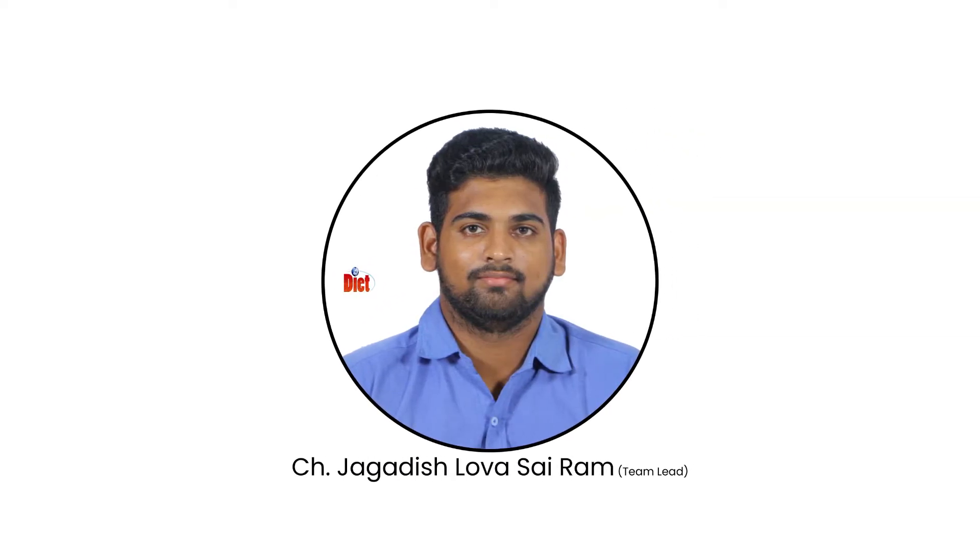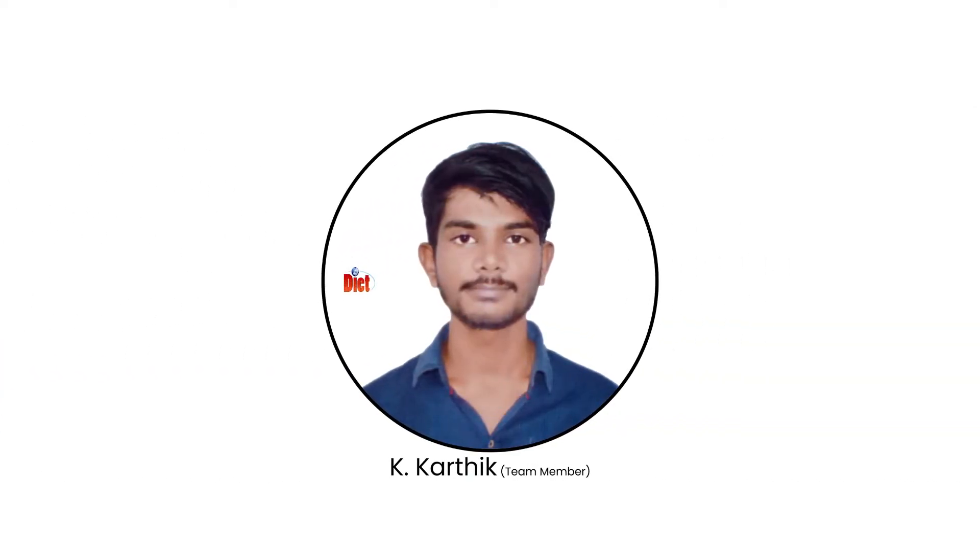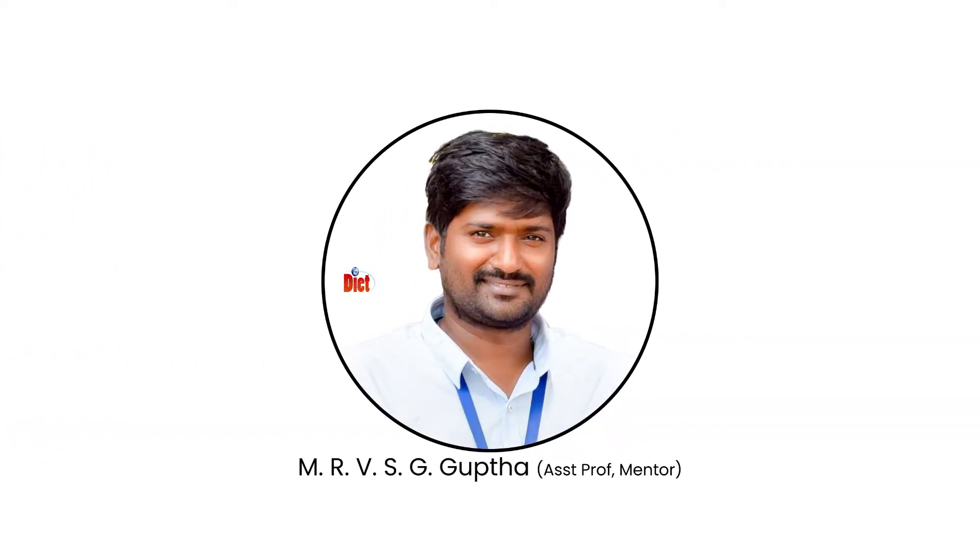I am Jayadish and I am the team lead. This is Harika and this is Karthik, our team members. This is our mentor Gupta sir.